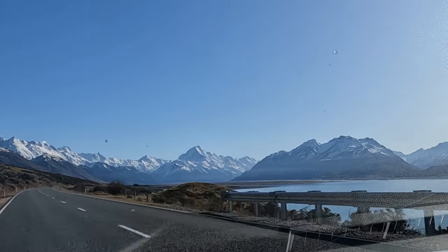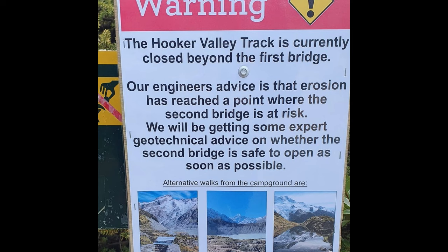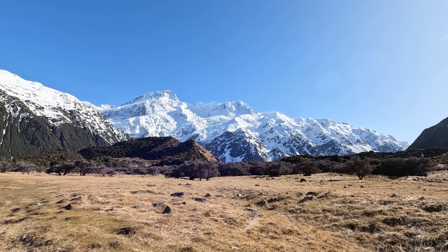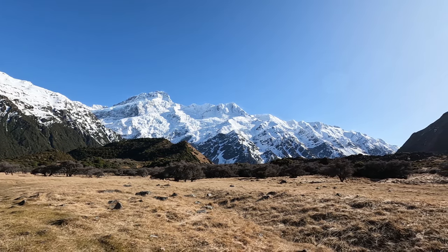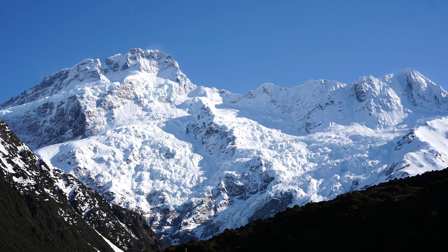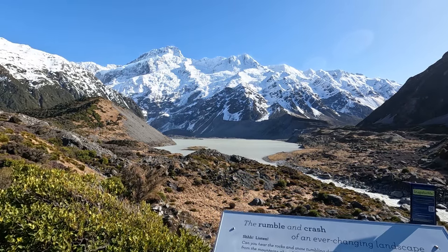We decided to head over a day earlier as the forecast showed 25 millimeters of rain, and we were so lucky we did because the Hooker Valley Track ended up closing for several weeks due to an unsafe swing bridge and soil erosion from all the rain. So it is always a good idea to have a plan B for any activities you really don't want to miss due to weather, especially if you don't live near the area.